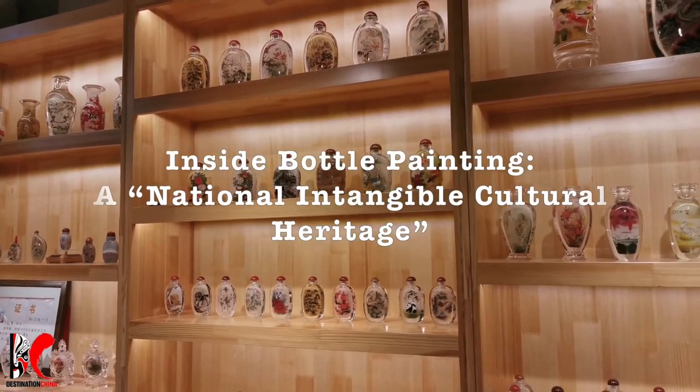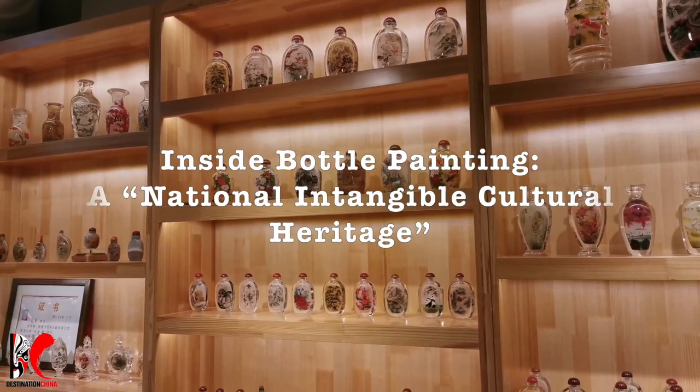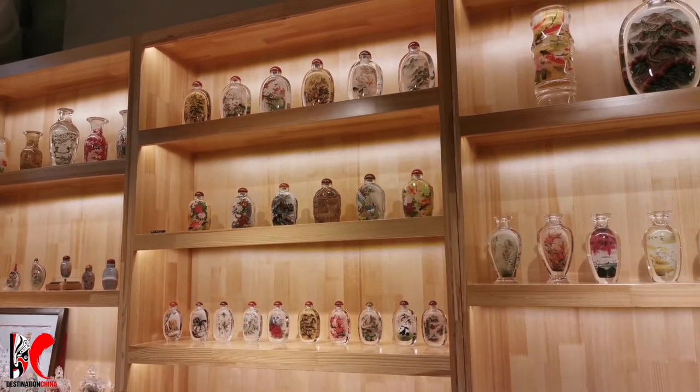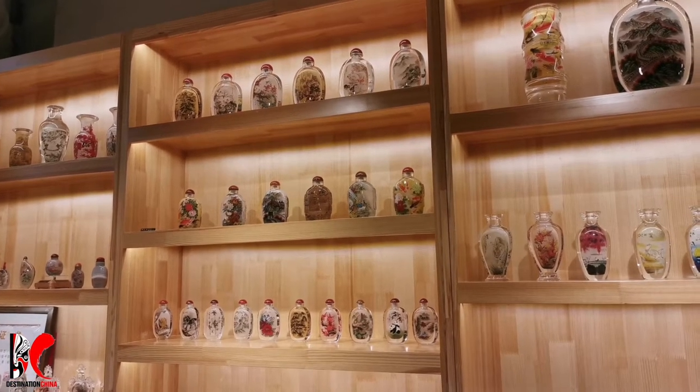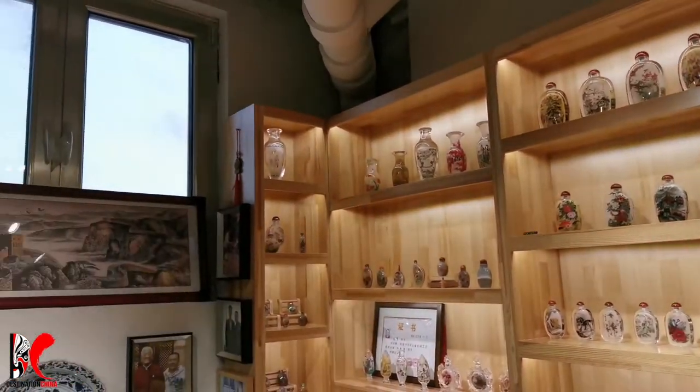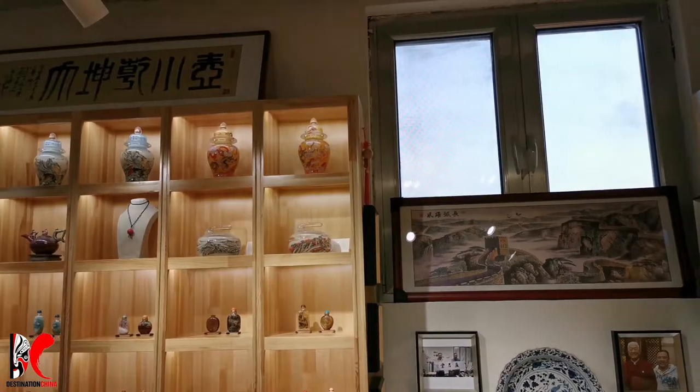Inside bottle painting was developed from the inside-painted snuff bottle in Beijing during the reign of Emperor Jia Qing, from 1796 to 1820 of the Qing Dynasty. It is primarily painted on the inside of crystal or glass bottles.